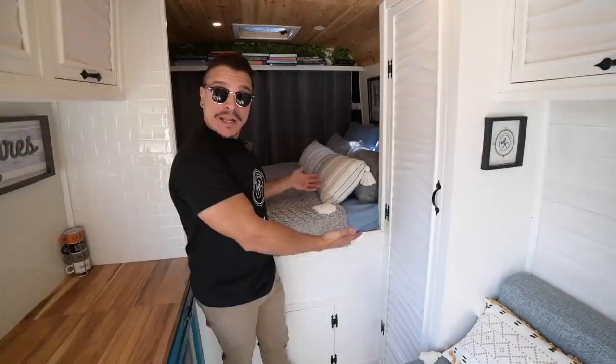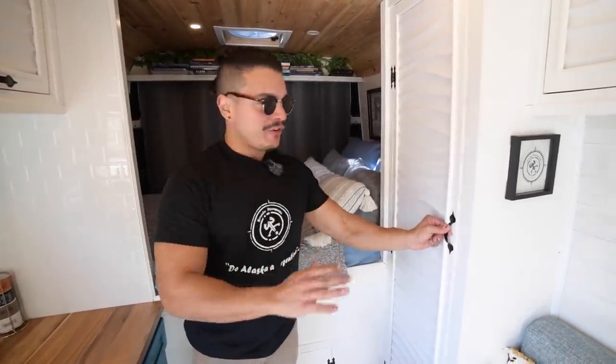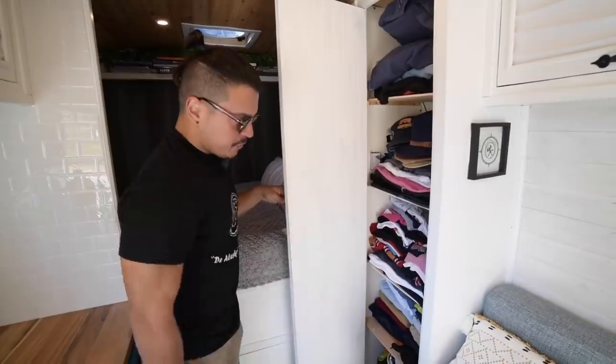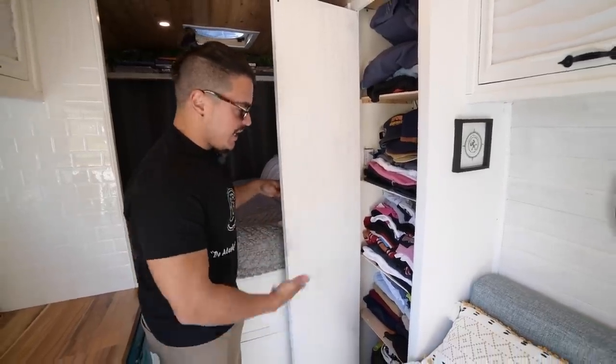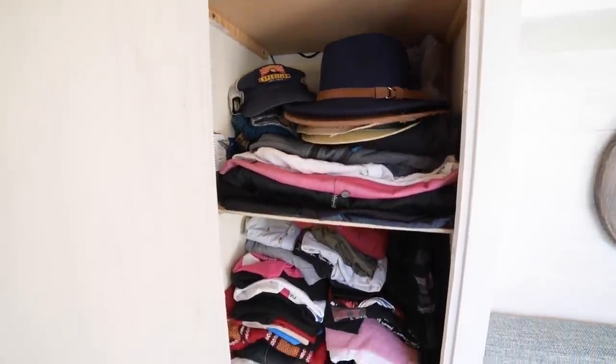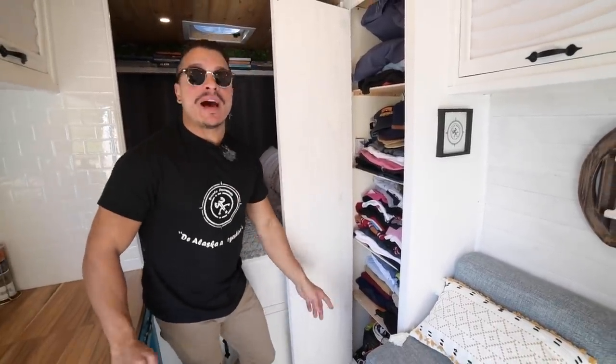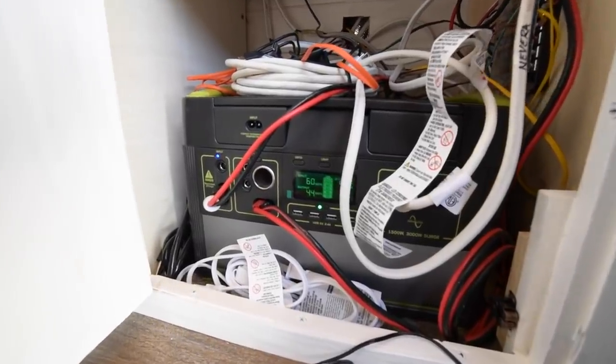Now switching to this side, we have my bedroom. The first thing you'll see is my closet — sorry for the mess, but it's a closet. I have all my clothes: four spaces for my jeans and pants, t-shirts, some hats, some pillows, and everything in there. Down below is my electrical system. What gives power to the battery is two solar panels on the roof — they are 160 watts each, which means 320 watts in total. That's what I have for energy.